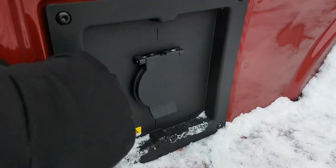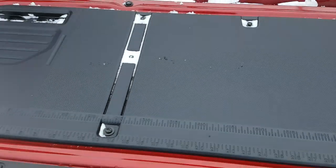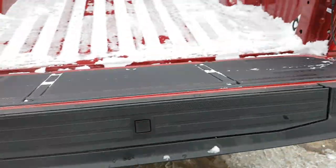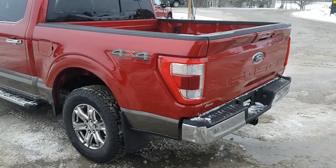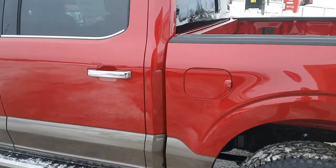You have LED bed lighting and a 120-volt 400-watt outlet right in the back of the bed, along with a work surface. Just pressing a button raises the tailgate automatically, and you can also do that from the key fob. This one also has the 136-liter extended range fuel tank.